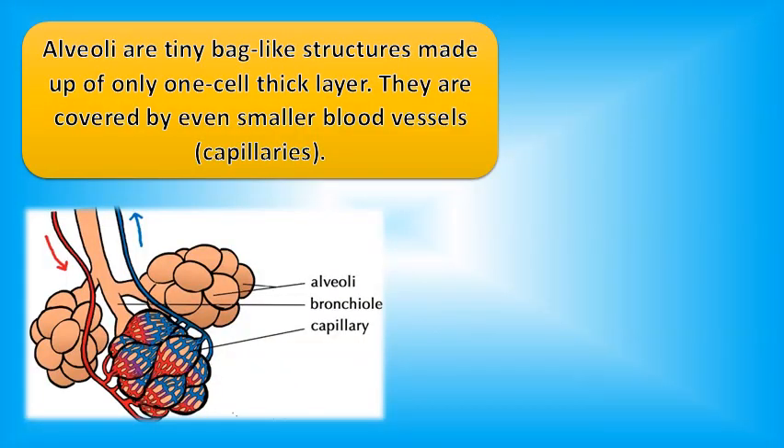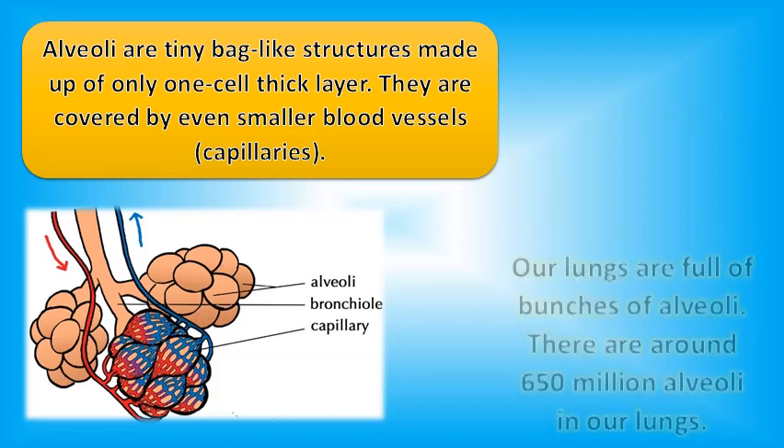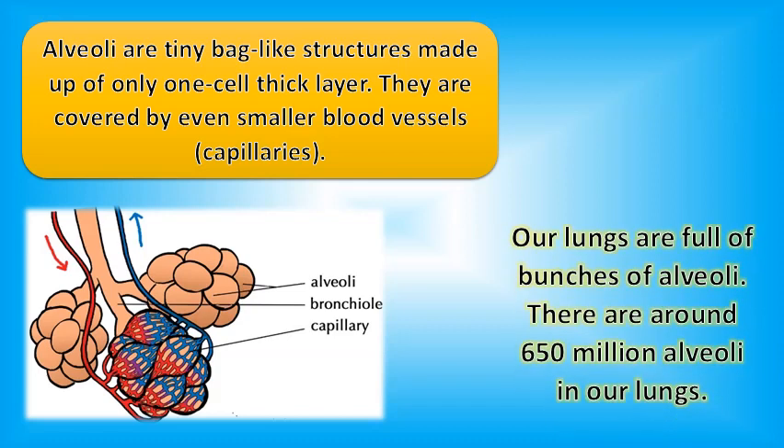Alveoli are tiny bag-like structures made up of only a one-cell-thick layer. They are covered by even smaller blood vessels known as capillaries. Our lungs are full of bunches of alveoli — there are around 650 million alveoli in our lungs.